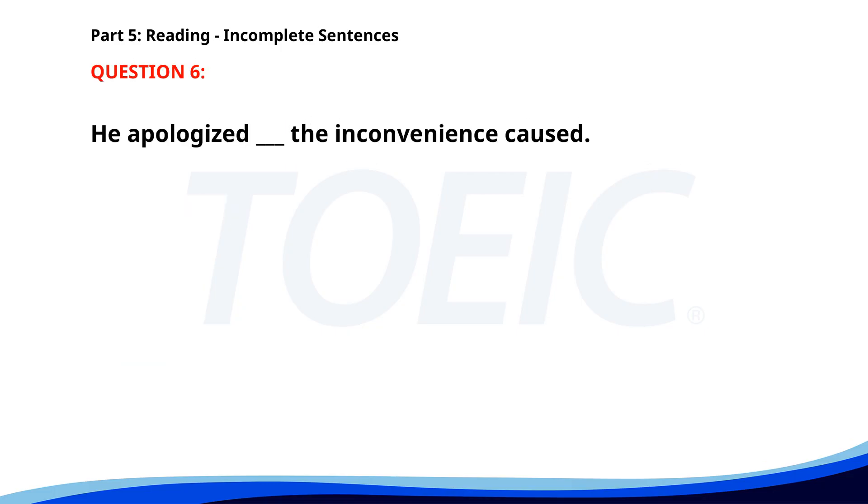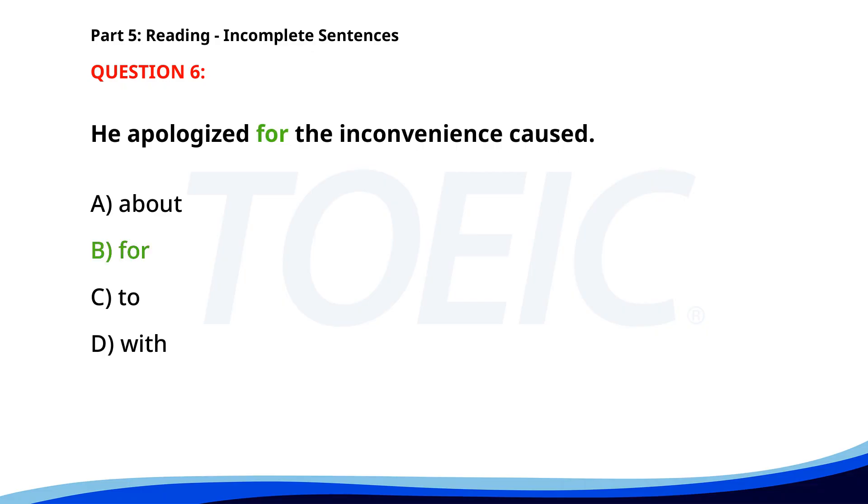Number six. He apologized ___ the inconvenience caused. A. About. B. For. C. To. D. With. The correct answer is B. For.